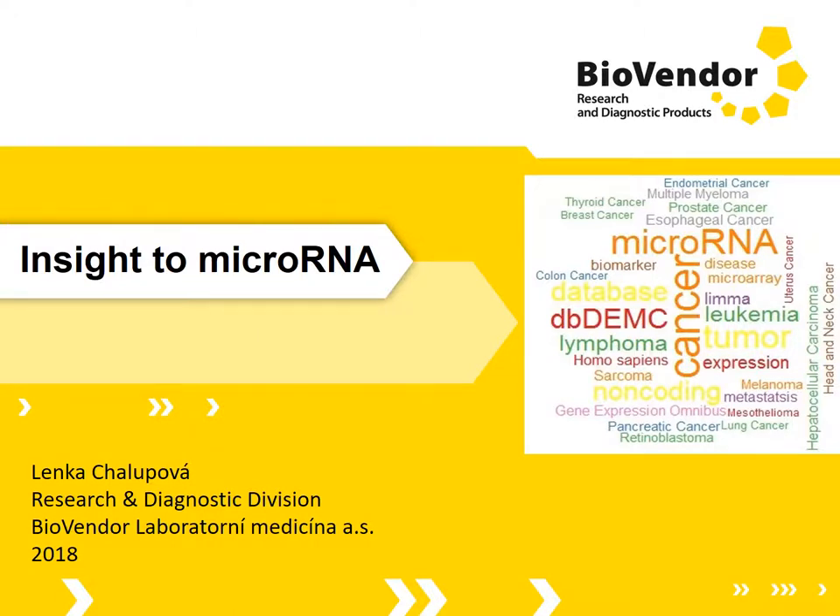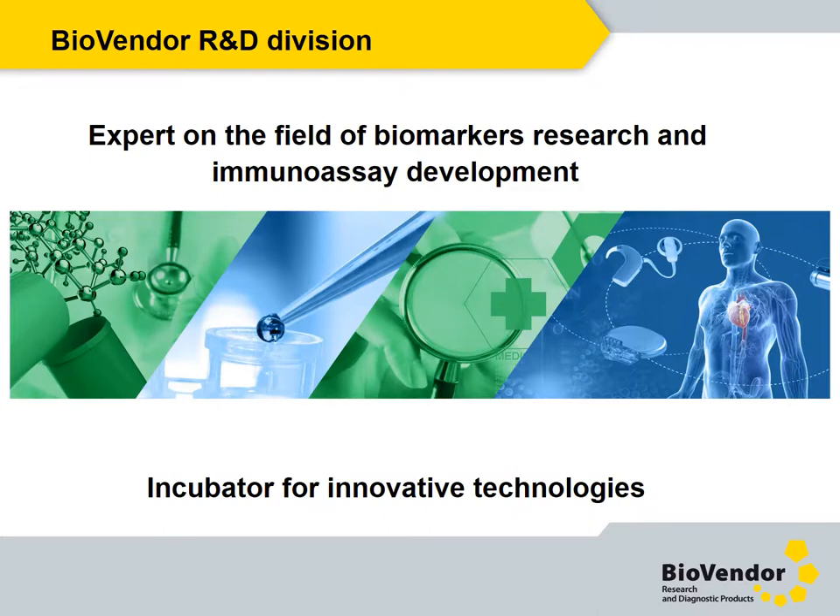BioVendor has a long tradition in the development of immunoassays as well as antibodies and recombinant proteins. We have decided to use our rich experience with the development of protein biomarker immunoassays, and now we are moving to a new challenge: the detection and quantification of microRNA. Our ELISA kits for the determination of biomarkers in various clinical fields have gained a good reputation and were frequently referred to in top-class scientific journals.